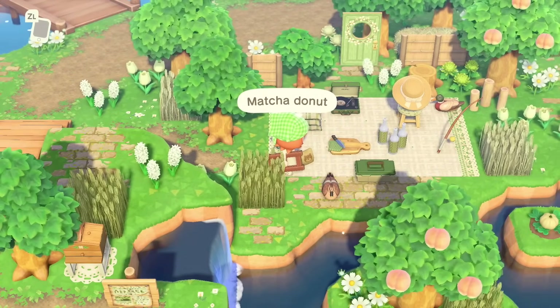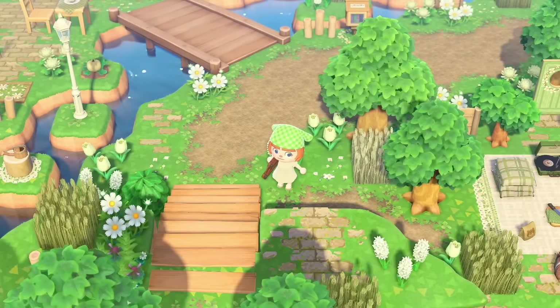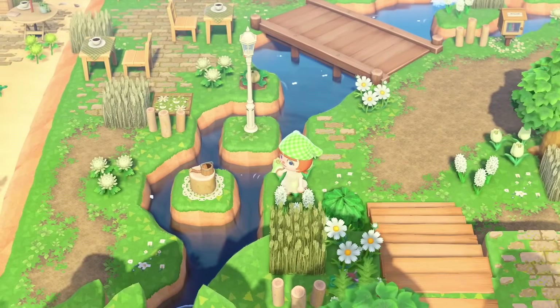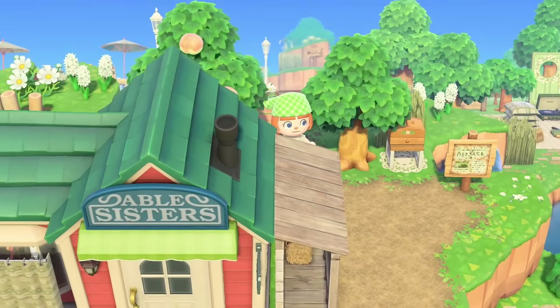I don't think I looked at this little picnic area, but super cute — look, there's a matcha donut on the ground. How cute. I also, because I got my ladder out, I'm no longer carrying my fans — let me switch that. Look at the little watering can there too.